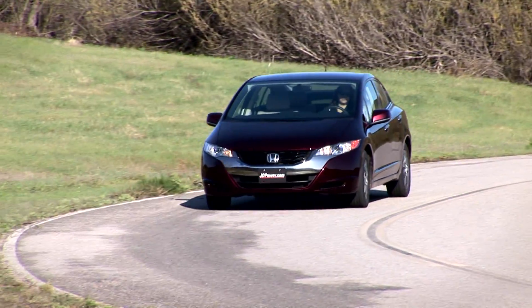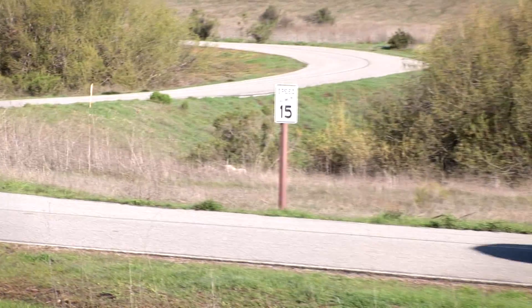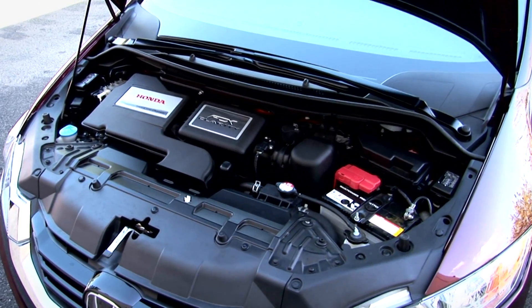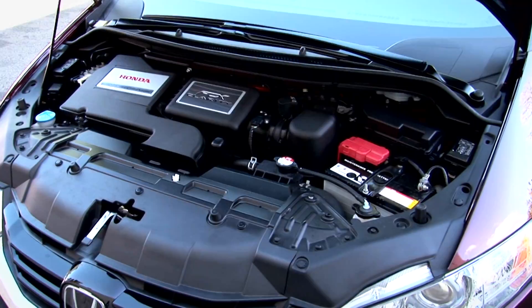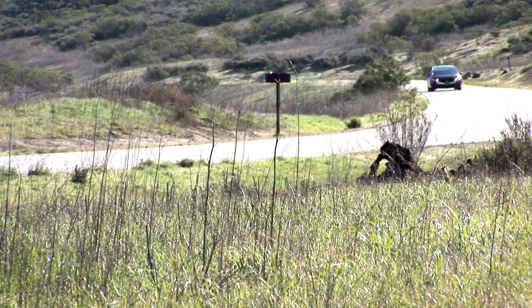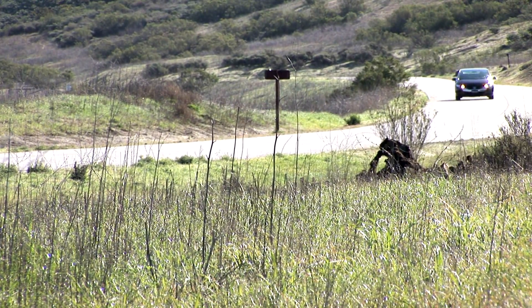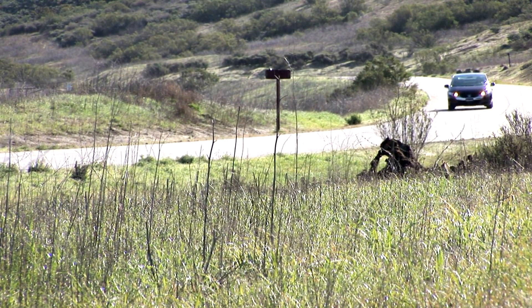The fuel cells that they have developed combine atmospheric oxygen with onboard hydrogen to generate electricity. That electricity, in turn, powers an electric motor. The end result is an electric vehicle that emits no CO2 or other harmful emissions. In fact, the only exhaust emitted comes out as either heat or water.